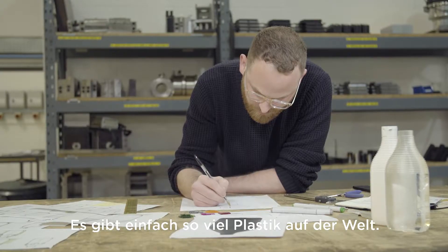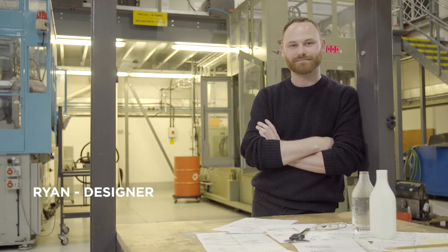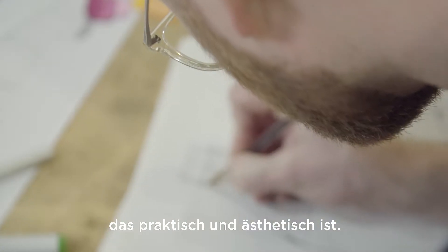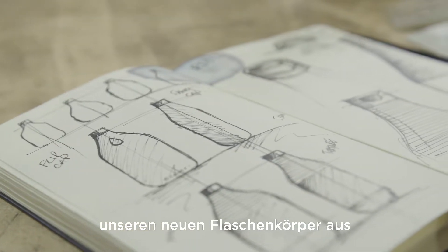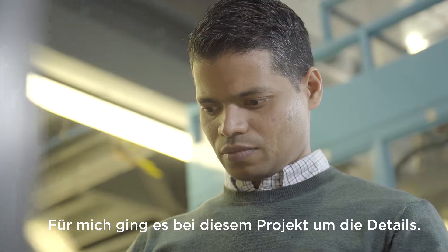There's just so much plastic out there — we wanted to use what is already available, turning it into something useful and beautiful. That's why we've chosen to make our new bottle from 100% post-consumer recycled plastic. For me, this project was all about the details.